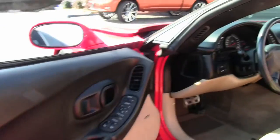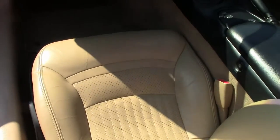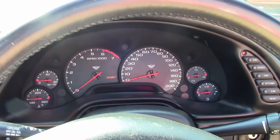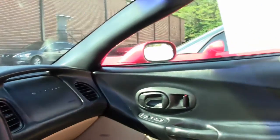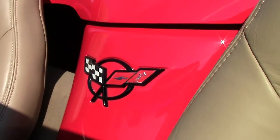Interior is in good shape — seats show normal wear and tear for a car with 26,000 miles. Gauges all look good. Bose stereo, memory package, dual zone electronic climate control, dual power sport seats — overall in very good condition.